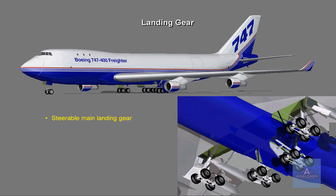The steerable main landing gear consists of four wheels per truck. Carbon brakes are installed to provide greater braking effectiveness while decreasing weight.